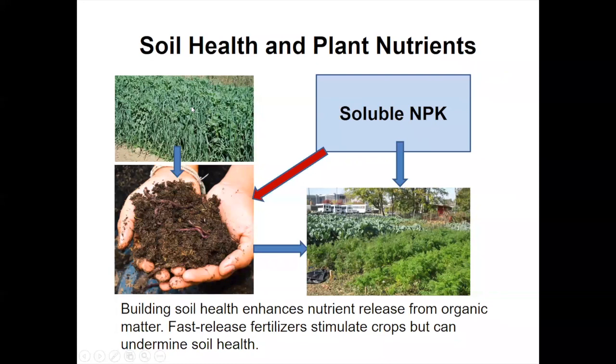Cover crops, good crop rotation, appropriate amounts of compost and manure build soil health. One thing to remember is that soluble nitrogen, phosphorus, and potassium — either from synthetic fertilizers or faster-release organic materials — will have something of a detrimental effect on soil health. At really high levels, you have a salt effect directly harmful. But more subtly, if your phosphorus or nitrogen levels get too high, some of those highly beneficial organisms that help plants obtain nutrients from organic and slow-release sources are deterred.